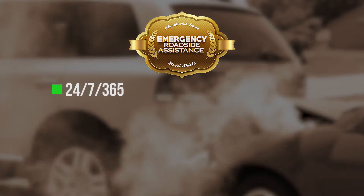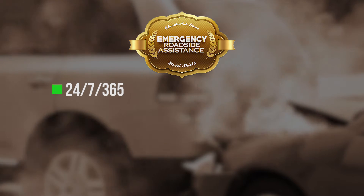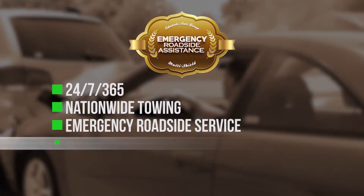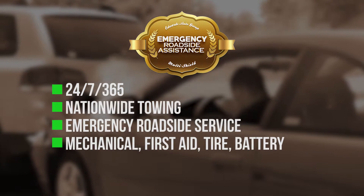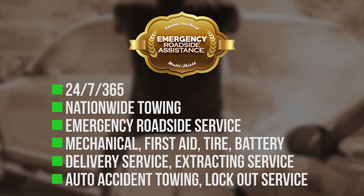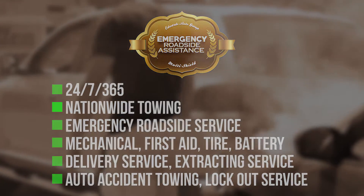Fifth, 24/7, 365 emergency roadside assistance. Nationwide towing and emergency roadside service including mechanical, first aid, tire, battery, and delivery services, extracting service, auto accident towing, and lockout service.